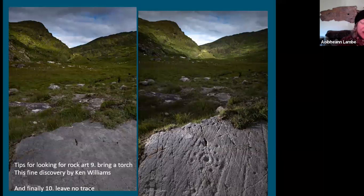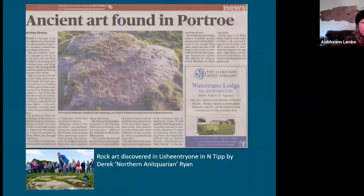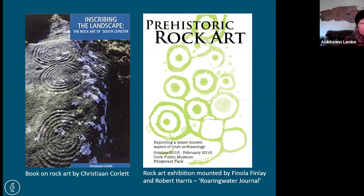The last point is 'leave no trace' — that's really important, and that also includes making no tracings. The goodwill of the landowners is crucial — if all the various people who come to visit aren't a problem, that goodwill will persevere and we all get to enjoy being able to go out. If you do find rock art, publicize it and let the whole world know. Derrick Ryan in Tipperary found the most inland rock art of any site.